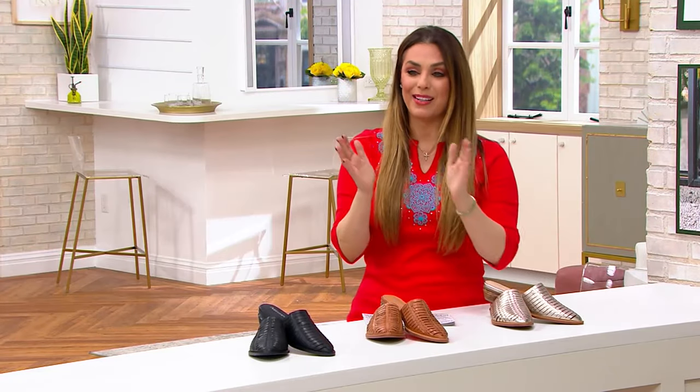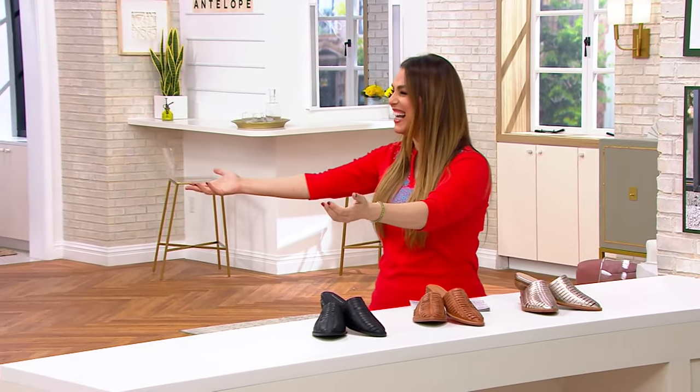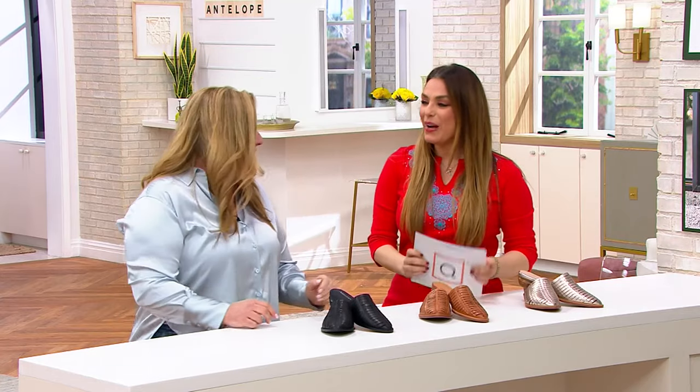So while we talk sizing, let me welcome in our guest, Holly Robinson. Come on in, Holly. Welcome! Hi, thank you.